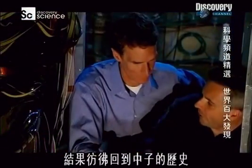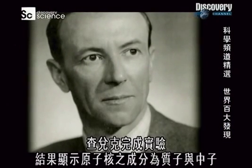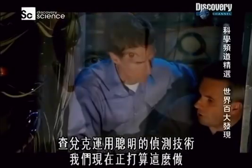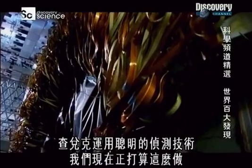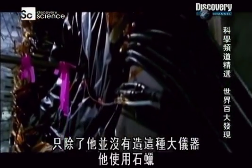Which takes us back to the history of the neutron. Chadwick was able to carry out an experiment showing that what the nucleus was made of was protons and neutrons. What Chadwick used was a clever detection technique — which is what we're standing in the middle of. But he didn't build a big piece of apparatus like this; he used paraffin wax.